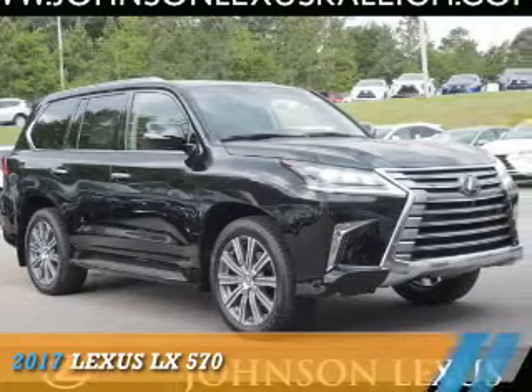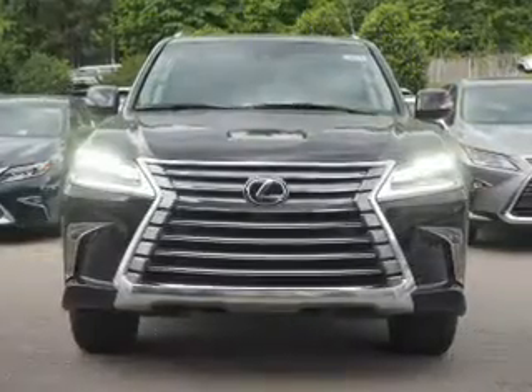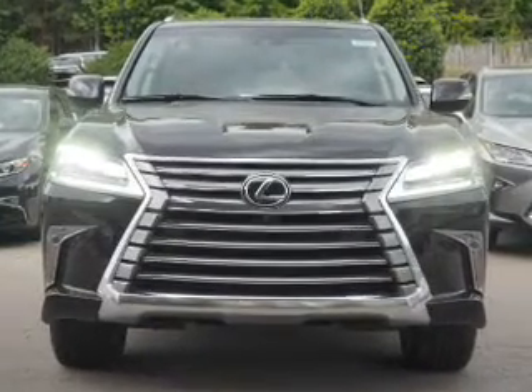Presenting the 2017 Lexus LX570, it's powered by all-wheel drive, a 5.7-liter, 8-cylinder engine.